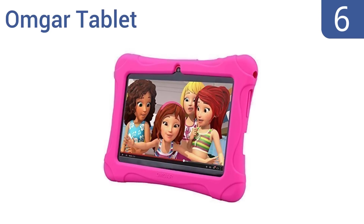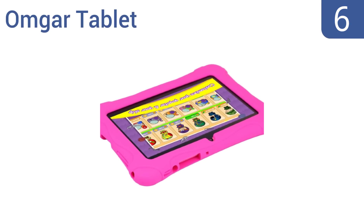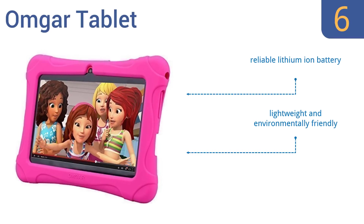Starting off our list at number 6, the Omgar tablet provides both you and your child access to plenty of amusing and educational apps through the Google Play Store. 16GB of flash storage is also built-in. However, the instructions are not very clear. It's lightweight and environmentally friendly and comes with a reliable lithium-ion battery, but the charging cord is a bit too short.